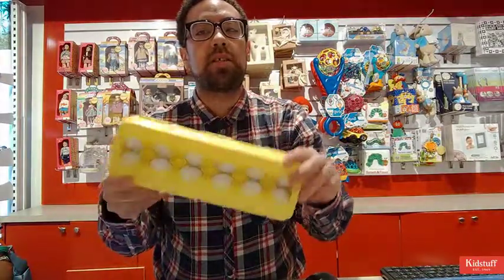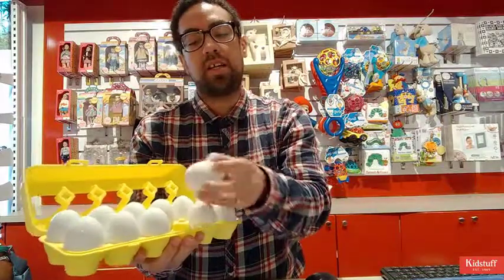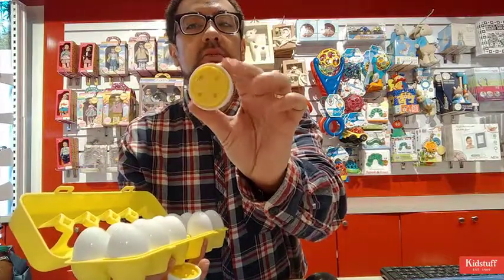The egg carton looks pretty awesome. The eggs look pretty realistic. I also like that it looks like the egg has the yolk inside it — you can kind of see the yellow bit right there.